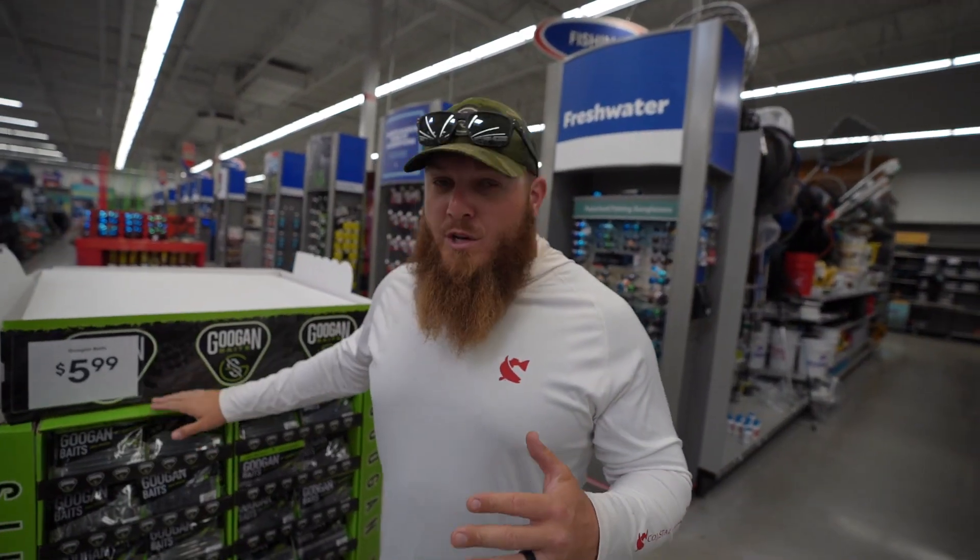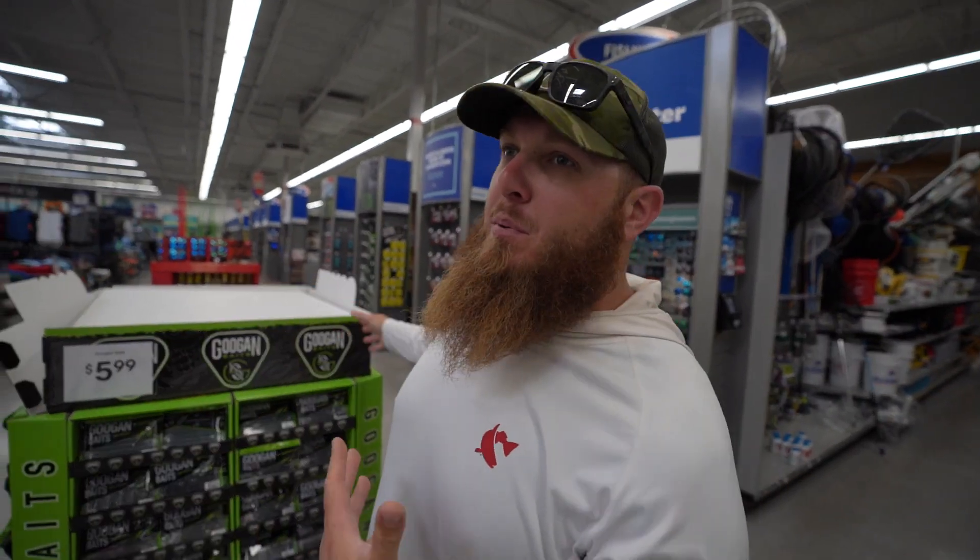Welcome back to another video ladies and gentlemen! We're standing in front of a little Googan green wall, which is going to come into play twofold today. Today is actually St. Patrick's Day. Coronavirus season has been going on for like a year strong, so some of these holidays have not been really celebrated adequately, but on this channel we love to do a good holiday fishing challenge.